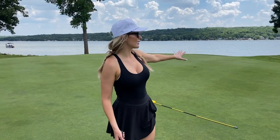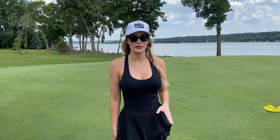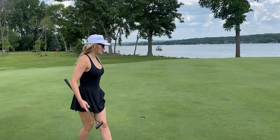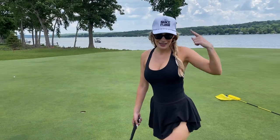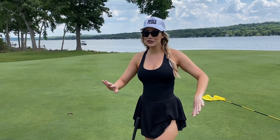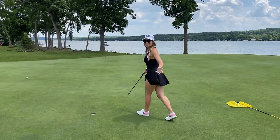We have Lake Geneva in the background, which is a beautiful backdrop. I've been so impressed with all the golf courses here — they have the Trevino, the Player, and the Palmer, and all have been truly incredible. I'd never done Wisconsin golf before, so I didn't know what to expect, but they have seriously world-class courses. Geneva National has a putting green called the dance floor — 18 holes, super slopey, fun for everyone. If you're in the area, come check it out.